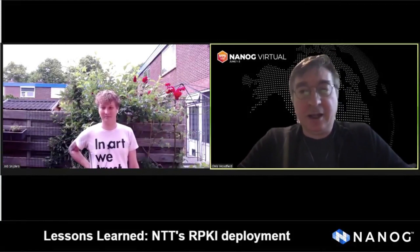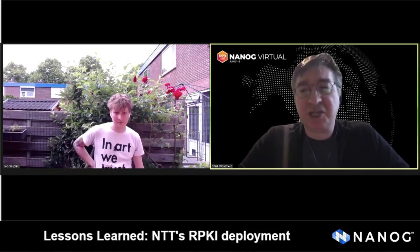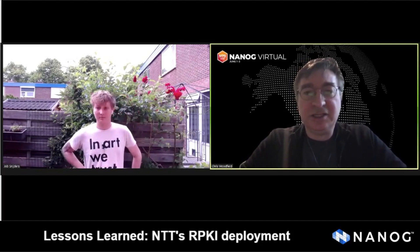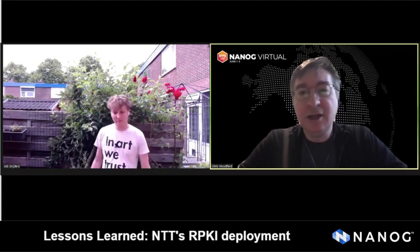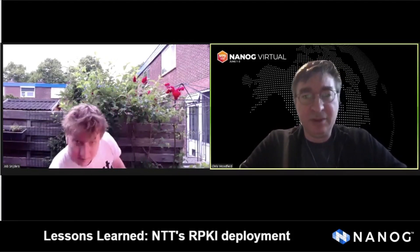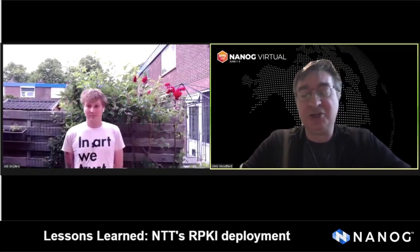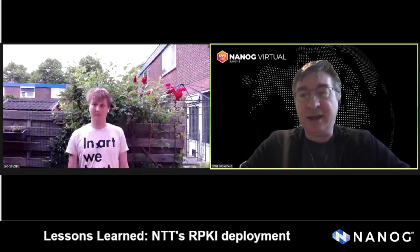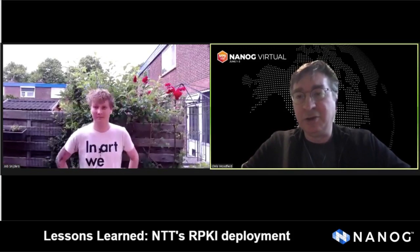Hi, and thank you all again for joining. This is Chris Woodfield with the Program Committee. One reminder is that we're going to have a Birds of Feathers session immediately after this talk. The links to the Zoom links to those sessions are in the agenda. If they're elsewhere, I will make sure to put that into the chat.